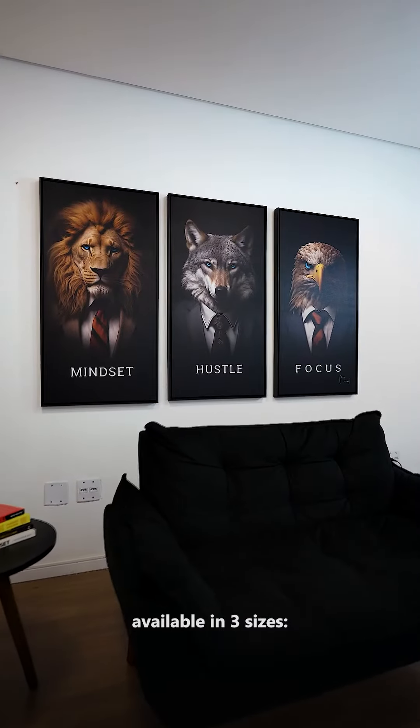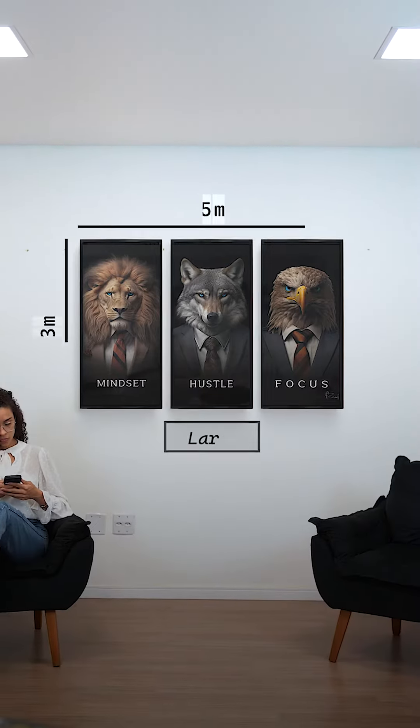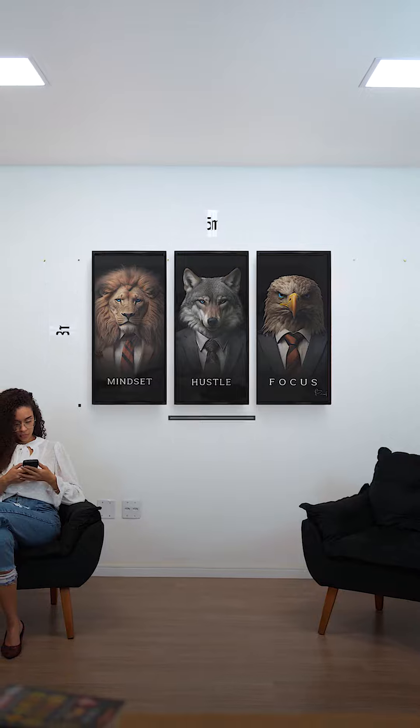This artwork is available in three sizes: Medium, Large, and Huge.